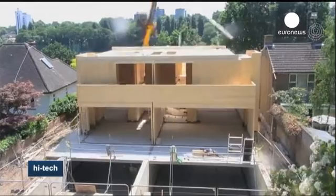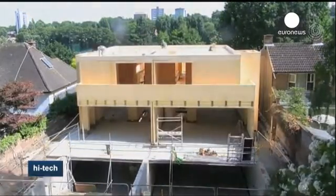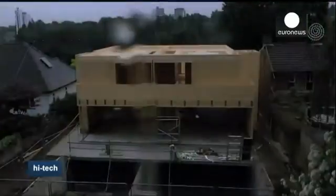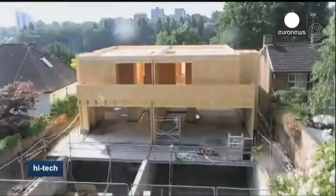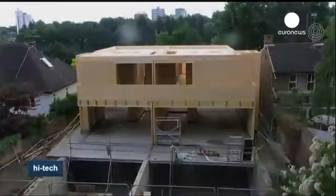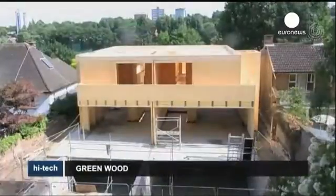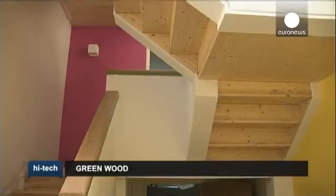This video shows the building process of a house using this new variety of wood. Other benefits, according to the manufacturer, are good decay resistance in harsh climates and a long lifespan. It's hoped this new sustainable material could provide an alternative not only to tropical hardwood, but also to other building materials such as plastic, metal and concrete.